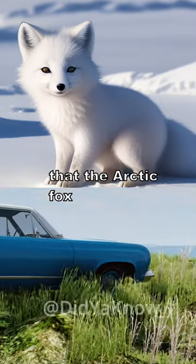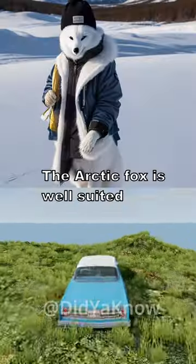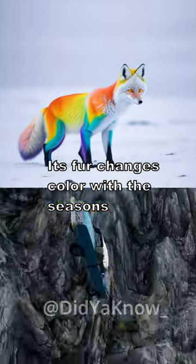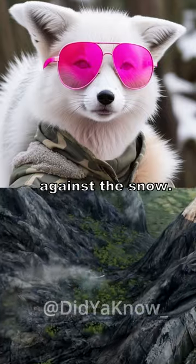Did you know that the Arctic fox has impressive adaptations for surviving in cold climates? The Arctic fox is well-suited for life in freezing environments. Its fur changes color with the seasons, from brown in summer to white in winter, providing camouflage against the snow.